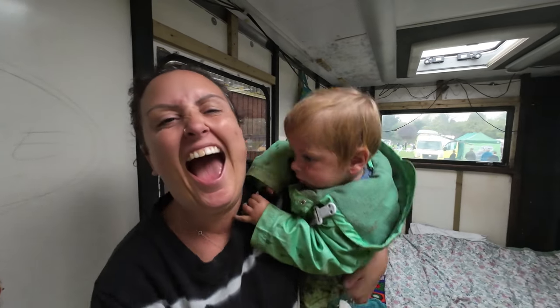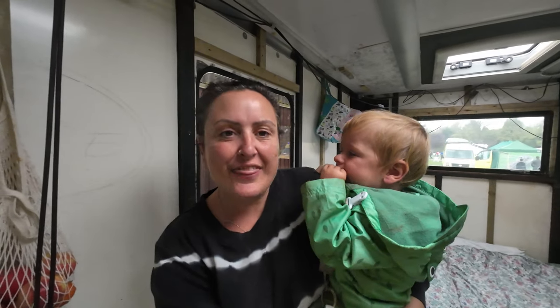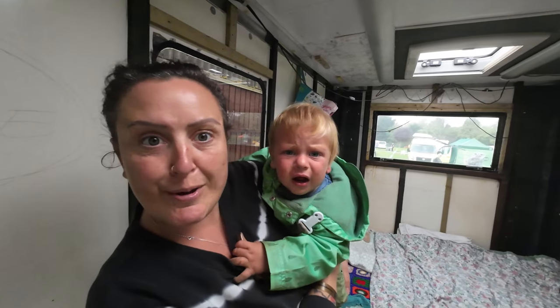This is how we are living in our not-even-half-built Mercedes Vario library bus as a family of four. If you want to see more of the build then please follow our channel, like, subscribe and ring that bell — and it will make Bodhi happy.